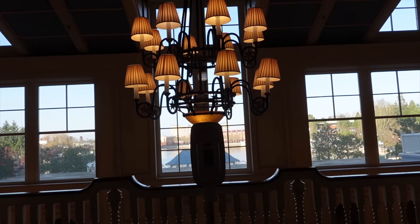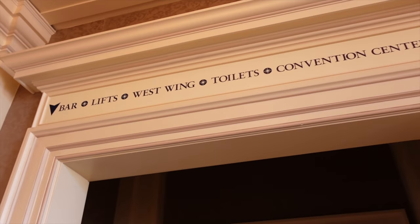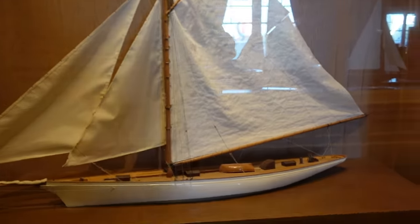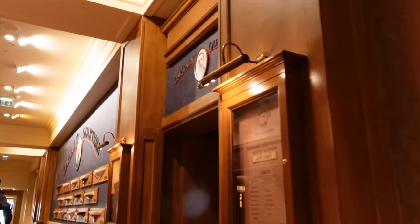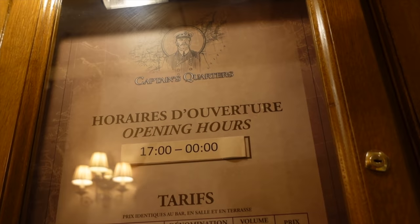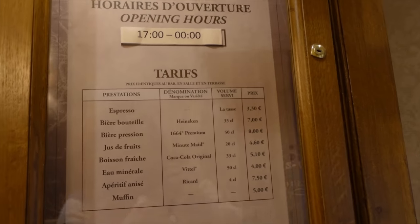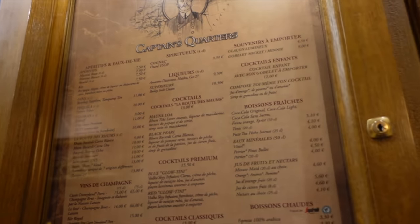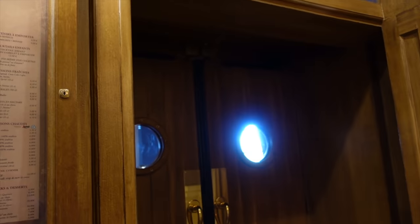Now that we're back in the center of the hotel, we're going to go to the other side — the west wing — where my room is located. Already you can see some cool things here such as ships and boats everywhere, fitting with the Newport Bay theming. Over here we actually have the bar — it's called Captain Porter's Bar. It's not open right now but it opens later from 5 p.m. until midnight. They serve alcoholic beverages, hot drinks — espresso, hot chocolate — as well as cocktails, spirits, and fresh drinks.